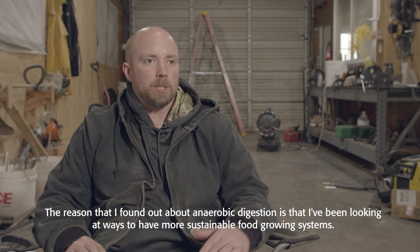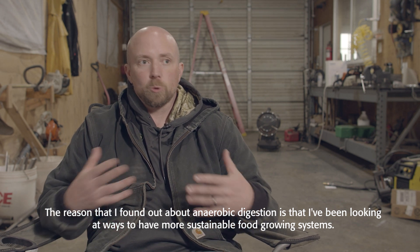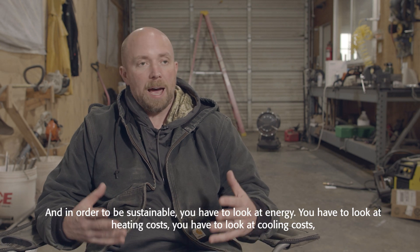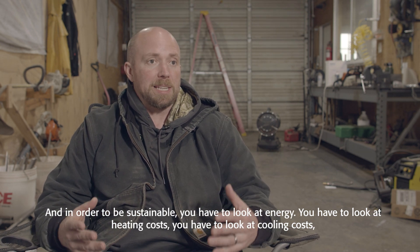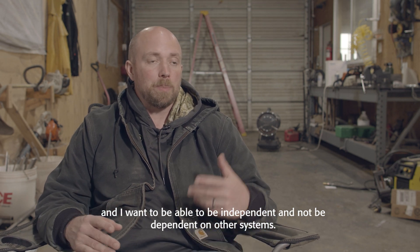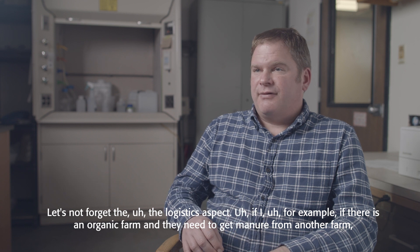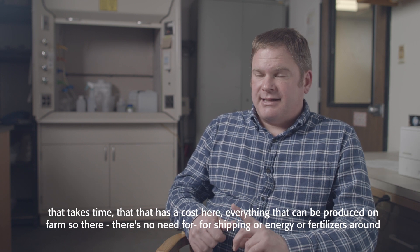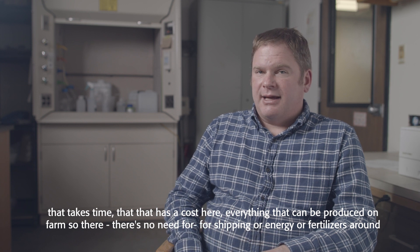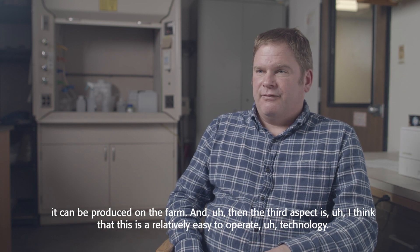The reason I found out about anaerobic digestion is that I've been looking at ways to have more sustainable food growing systems, and in order to be sustainable you have to look at energy — heating costs, cooling costs — and I want to be independent and not dependent on other systems. Let's not forget the logistics aspect: if there is an organic farm and they need to get manure from another farm, that takes time and has a cost. Here, everything can be produced on-farm, so there's no need for shipping energy or fertilizers around.